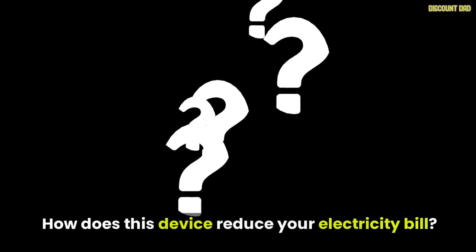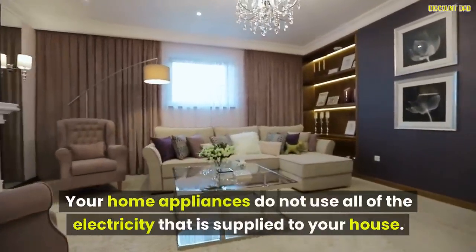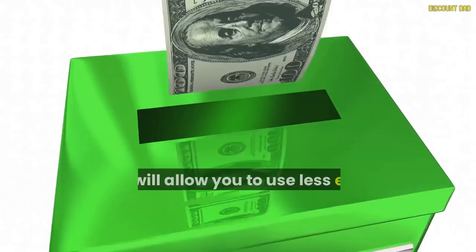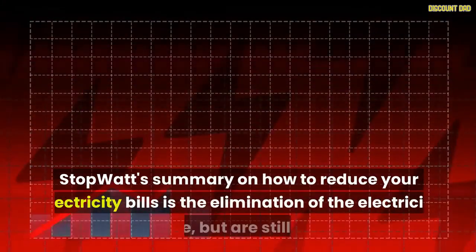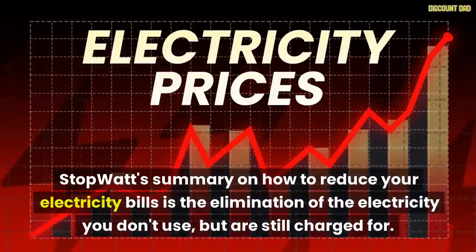How does this device reduce your electricity bill? Your home appliances do not use all of the electricity that is supplied to your house. Some portion is unused but contributes to your bill. This is called dirty electric. This device allows you to use less electricity for all of your appliances and save money on your power bill. StopWatt eliminates the electricity you don't use but are still charged for.